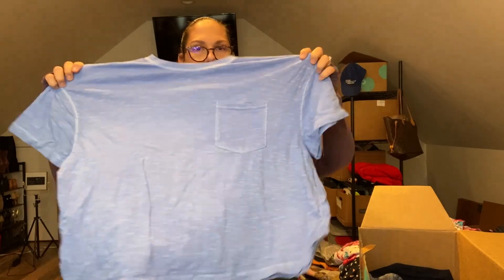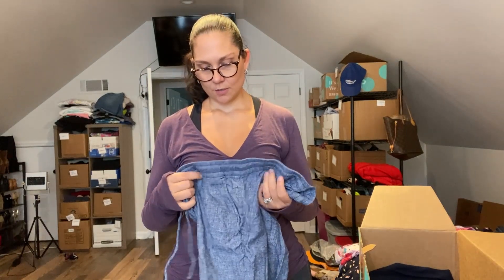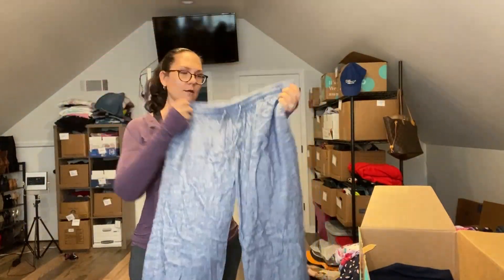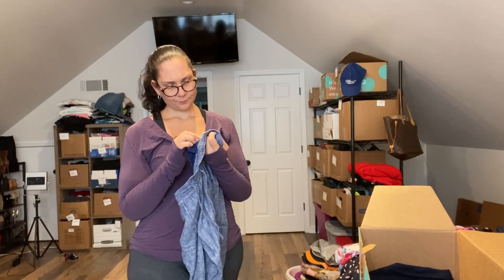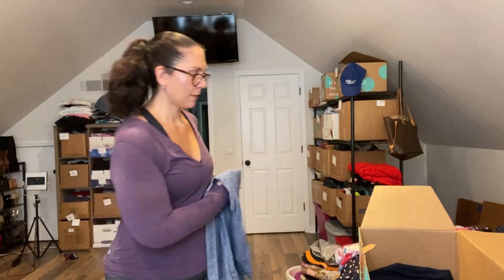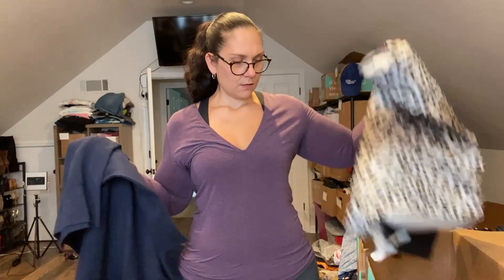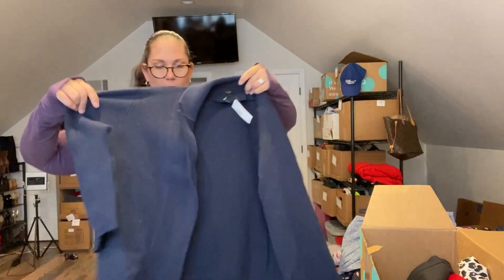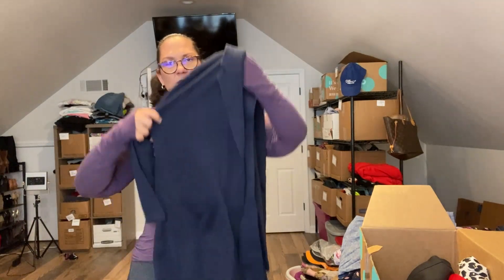Universal Thread t-shirt — seriously? Then what appears to be Gap — nope, Old Navy. Old Navy linen blend pants. Then finally a highlight piece: J.Crew — this is a nice navy blue open-front cardigan with pockets. A really nice layering piece. Thankfully, I should be able to make my money back on this box with just that one piece.